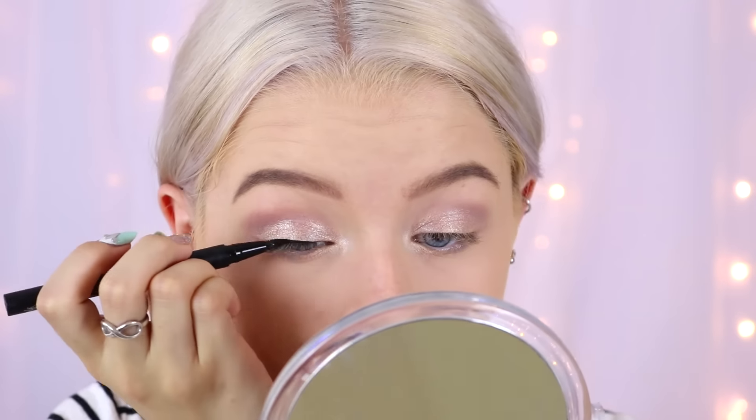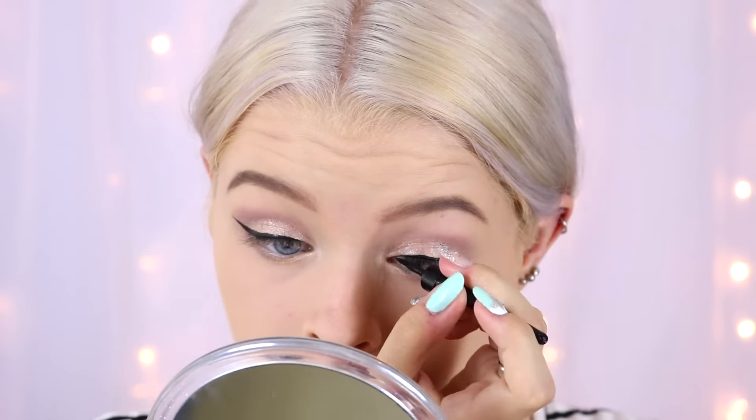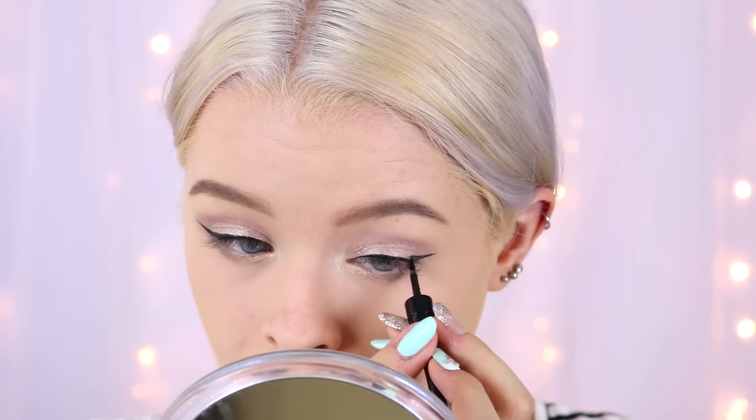I have two waterproof eyeliners: the Kat Von D Tattoo Eyeliner, which says waterproof liquid eyeliner, and the Collection Waterproof Fast Stroke eyeliner — one on each eye so I can see which lasts better. This brush is very fat and hard to use. I completely messed up one side of my eyeliner so I had to mess up the other side to match. I'm now using the Rimmel London Nude Scandaleyes Waterproof Kajal pencil in my waterline, and then putting the Soap and Glory Smolder Coal Waterproof eyeliner in my tightline.